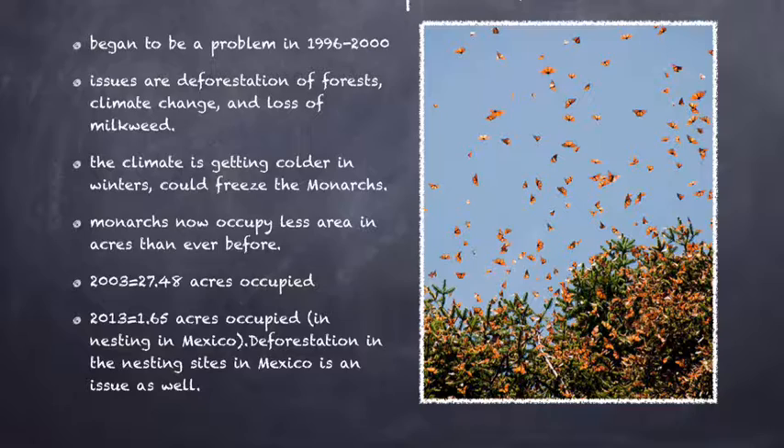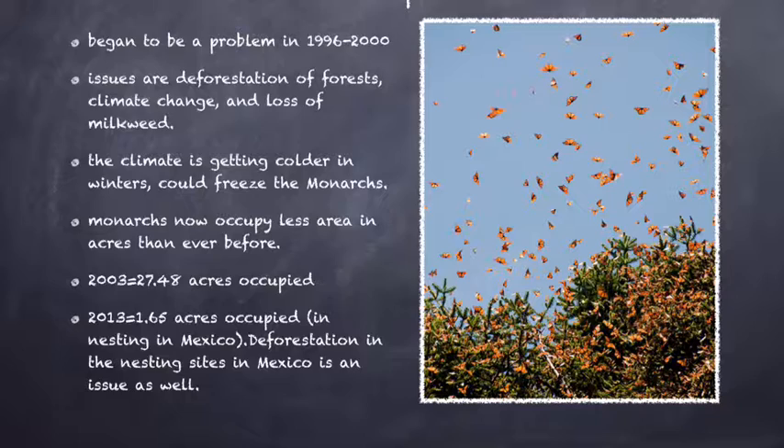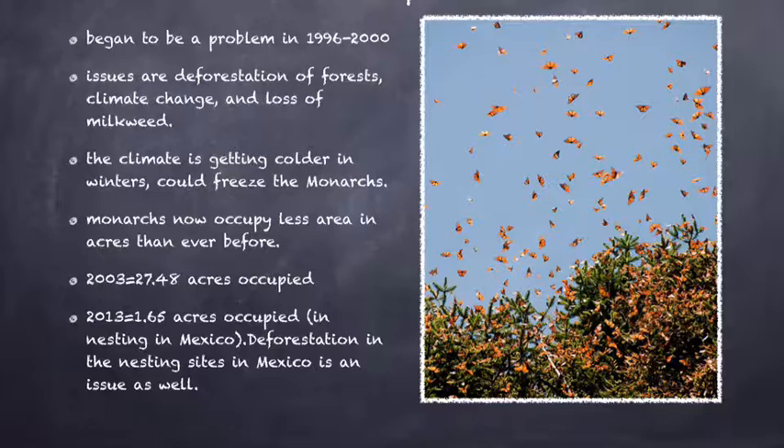The three main causes are deforestation of their forests in Mexico, drastic climate changes, and loss of milkweed. By deforesting the small areas of forest they require, we take away so much of their population in a snap. One bad winter with absolutely no nesting site, and their population could be totally wiped out. Do we really need to take away more species due to deforestation?